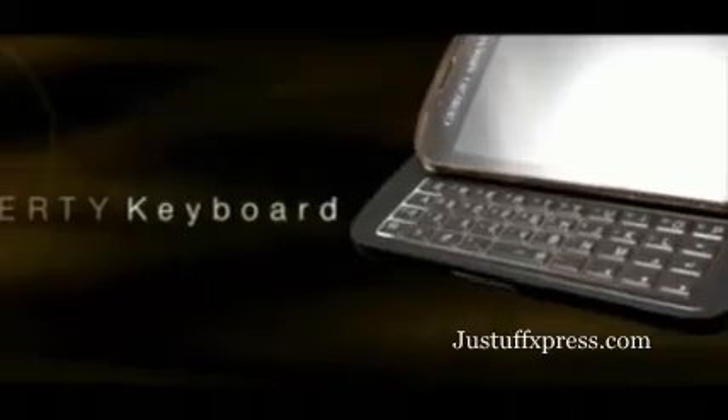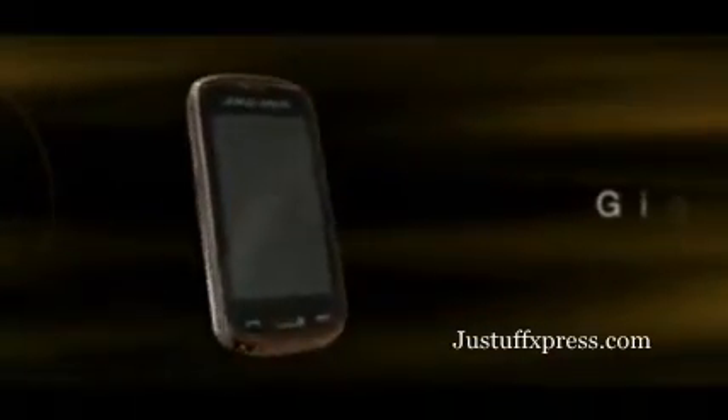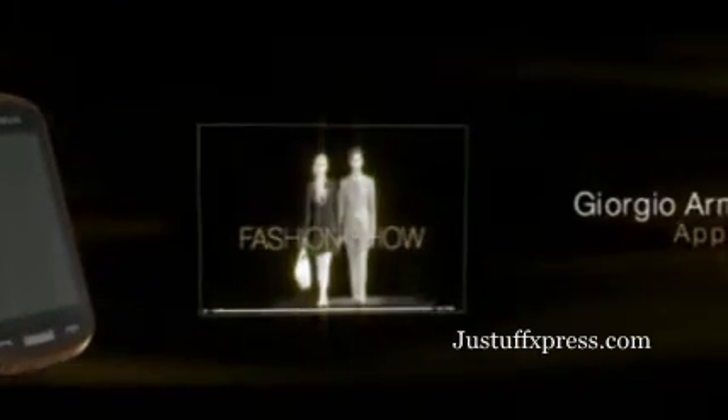QWERTY keypad and Windows Mobile software make your business smarter and your life easier. Armani application — please, enter the fashion room and take all the inspiration you deserve.